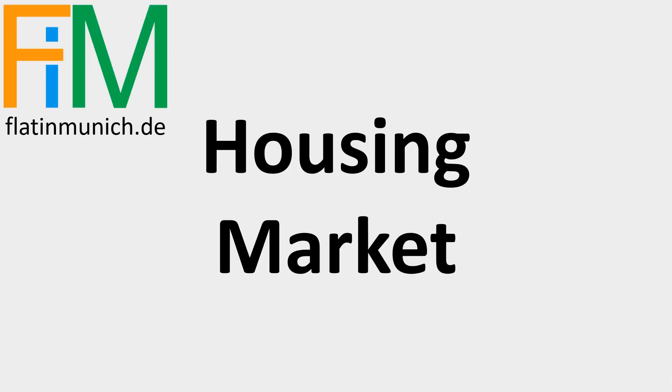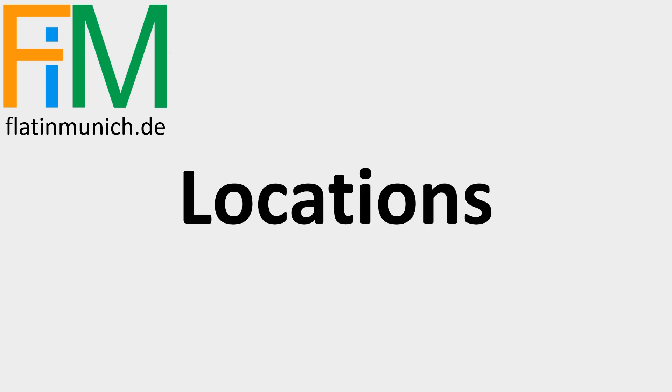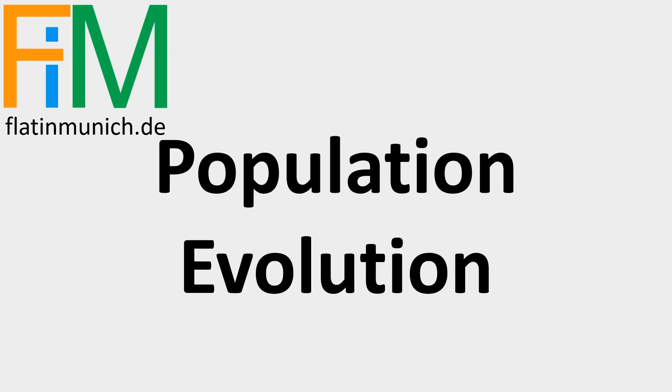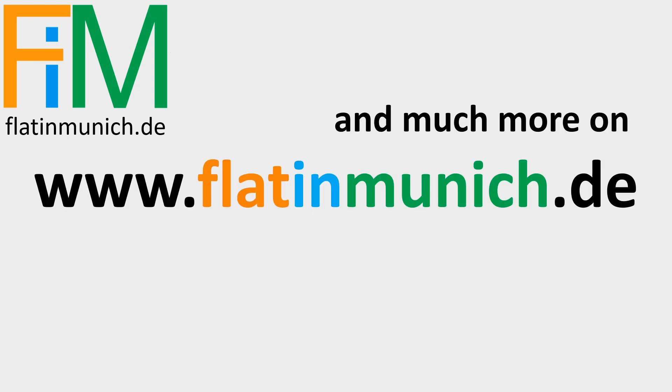Do you want to buy a flat in Munich? I give you knowledge about ownership in the city — a proven successful preparation for your own flat. Subscribe and visit flatinmunich.de.